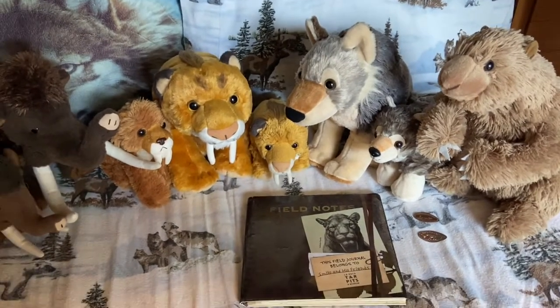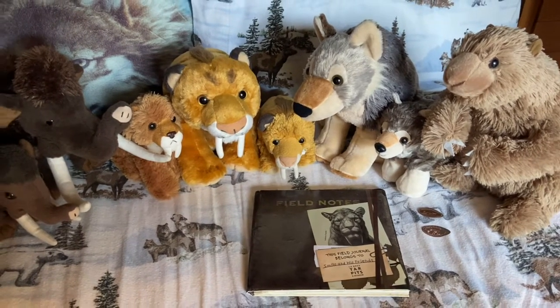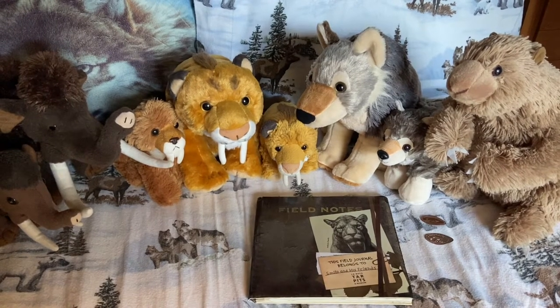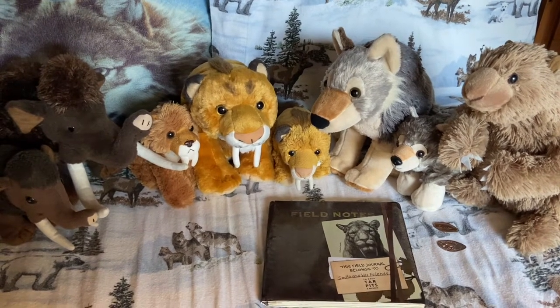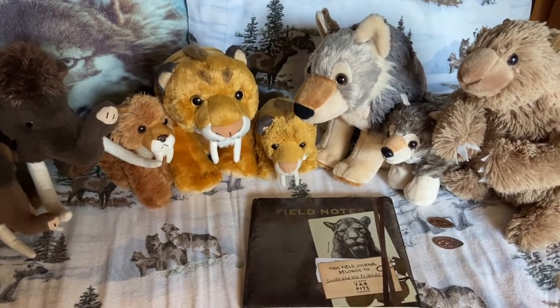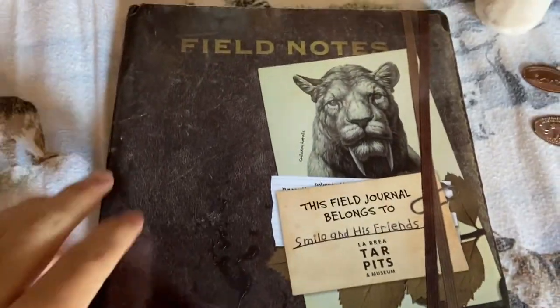We're going to show you pictures of our prehistoric adventures in this Field Journal that we got from the La Brea Tar Pits. An interesting fact about the Tar Pits is that over the course of a century, more than 3.5 million specimens have been recovered, representing nearly 650 different species of plants and animals. The La Brea Tar Pits is truly a fossil gold mine with a lot of incredible finds.